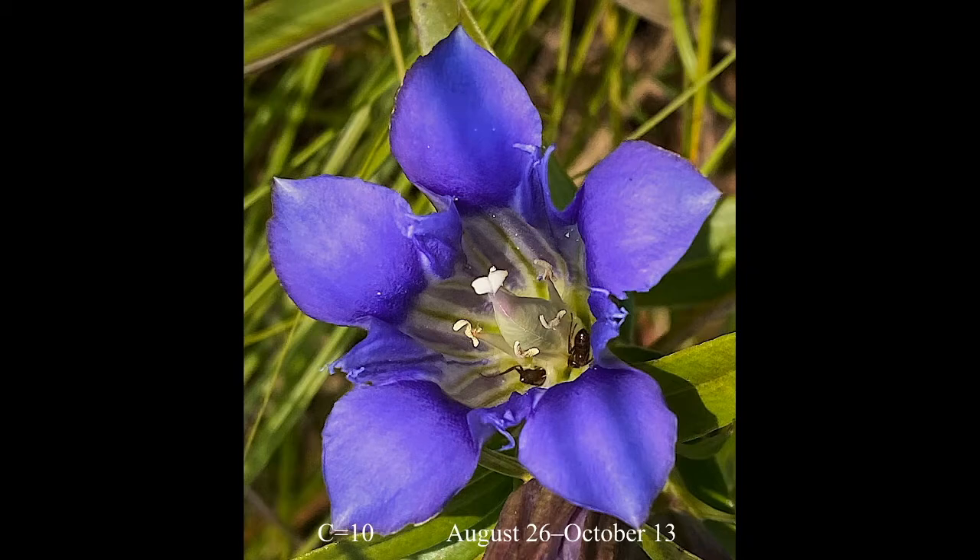There are five stamens. These are withered now, and I'll explain more about that in just a bit. In the center is the pistil with an ovary, a very short style, and stigmatic lobes at the top. There are also five sepals, but you cannot see them in this picture.